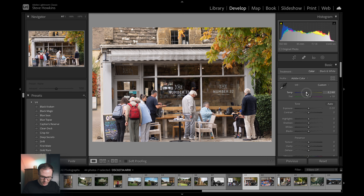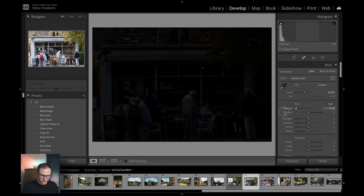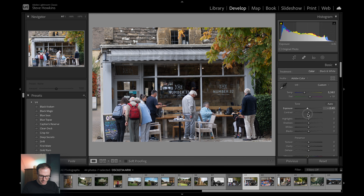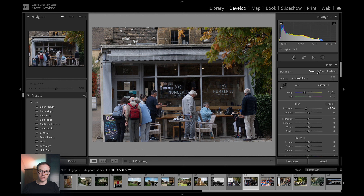...I reckon we want it slightly cooler, about there. Then with exposure, we can make it super dark or super overexposed — I reckon we want to underexpose this by about one stop. We've drastically changed the look of this photo with just two simple sliders.